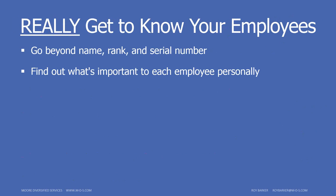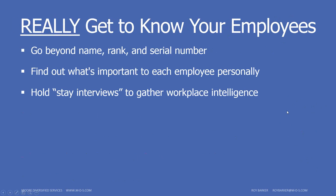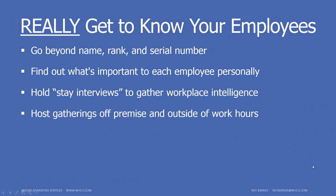Find out what's important to each employee personally — what they care about, both outside work and in their job, and what they're interested in. Hold stay interviews: we think about exit interviews, but rarely ask what current employees are thinking. It's a great way to gather intelligence on what's going on and what could change. Host gatherings off-premise and outside of work hours — a little barbecue, for example. With 24-hour operations it's harder, but if you make it consistent at different times and days, everyone will eventually attend. It's the best way to build camaraderie and really get to know people.